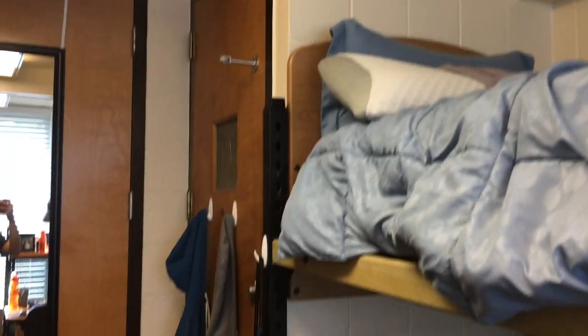Alright, so here's the room. That's the entrance. You can see Danny's side, then you can see my side.